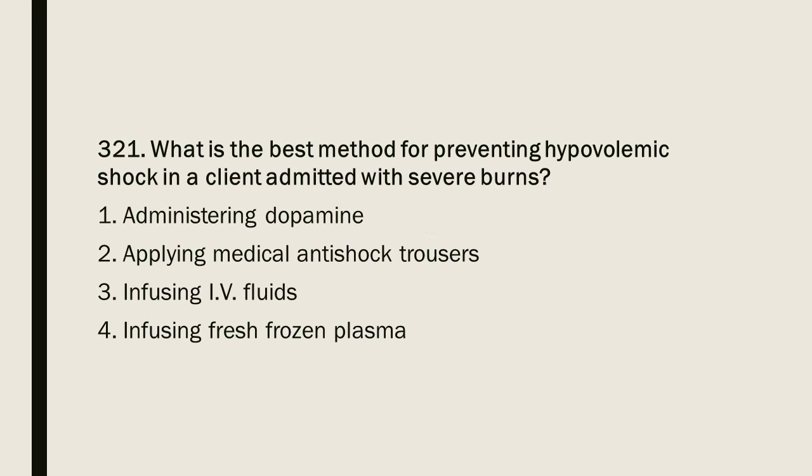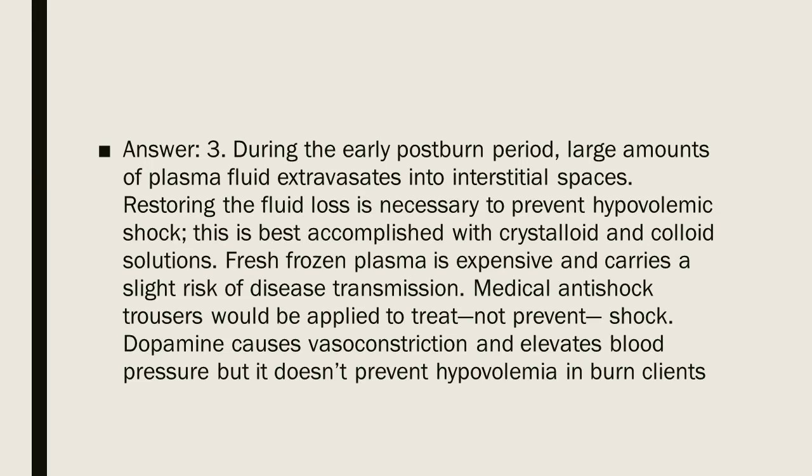Question 321: What is the best method for preventing hypovolemic shock in a client admitted with severe burns? Options: 1. Administering dopamine. 2. Applying medical antishock trousers. 3. Infusing IV fluids. 4. Infusing fresh frozen plasma. Answer: 3. During the early post-burn period, large amounts of plasma fluid extravasate into interstitial spaces. Restoring fluid loss is necessary to prevent hypovolemic shock, best accomplished with crystalloid and colloid solutions. Fresh frozen plasma is expensive and carries a slight risk of disease transmission. Medical antishock trousers treat, not prevent, shock. Dopamine causes vasoconstriction and elevates blood pressure but doesn't prevent hypovolemia in burn clients.